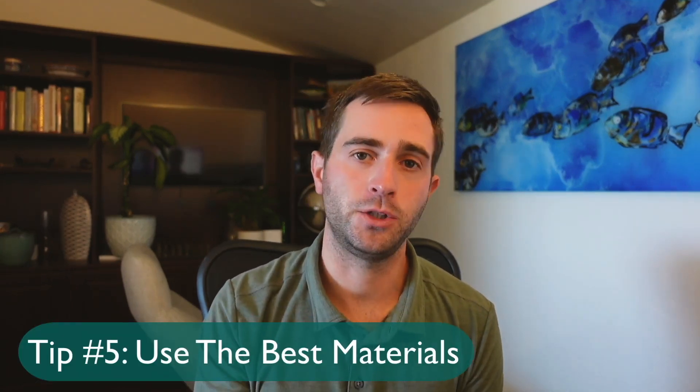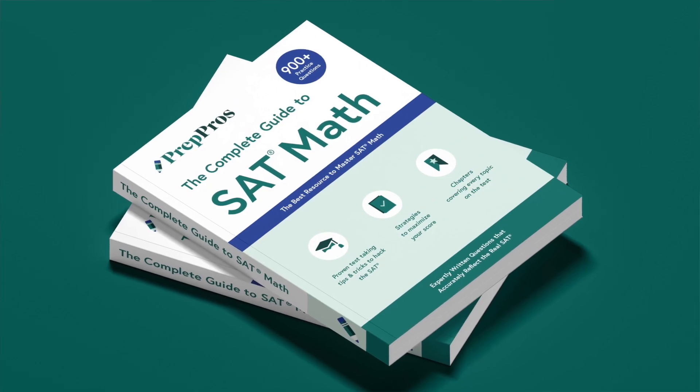My fifth tip is to make sure you're using good materials to study. We only want to be taking official College Board practice tests. Many students' parents have purchased the Princeton Review or Kaplan practice books, but many of those problems are not representative of what you'll see on test day — because these companies have been around 40 to 50 years and are still reusing questions they wrote 20 to 30 years ago to save time and money. Make sure you're using accurate resources; otherwise, all that time spent studying is going to be a waste. My SAT math book and the practice questions in my Ultimate SAT course are obsessively made to be very representative of what you see on test day, and many questions I've written have appeared virtually identically on the SAT after the fact.